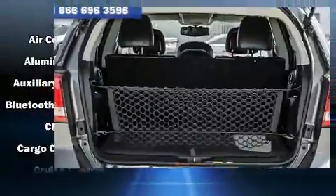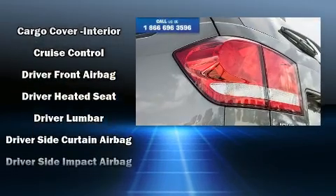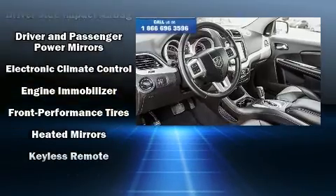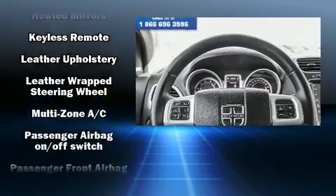Dodge also prioritized safety and security with features such as dual front impact airbags, front side impact airbags, brake assist, anti-whiplash front head restraint, a panic alarm, and four-wheel disc brakes with ABS.